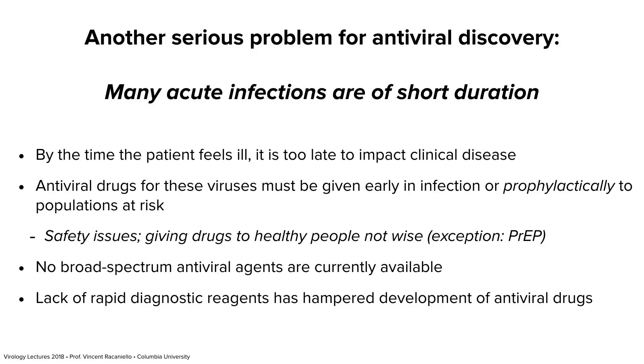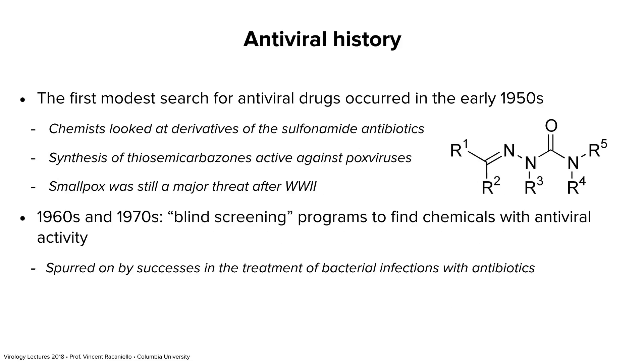You may ask why we don't just take anti-influenza drugs all winter. We do that for at-risk people for HIV — there's pre-exposure prophylaxis — but it's not a good idea to give healthy people drugs they don't need because all drugs have side effects. That's why most antivirals are against persistent infections. Someday, if we have at-home diagnostic tools that tell you every morning what you have and transmit a prescription, then we may get to the point where there are antivirals for acute infections.